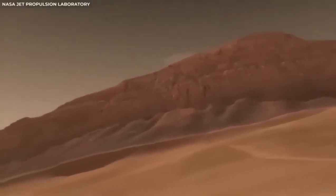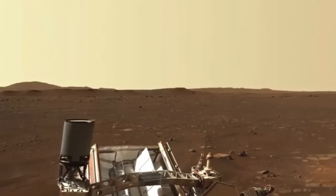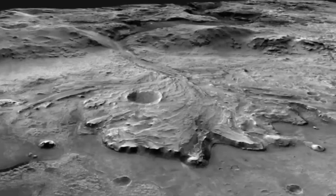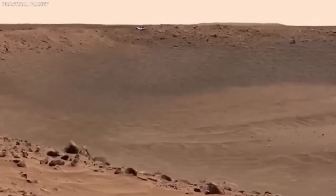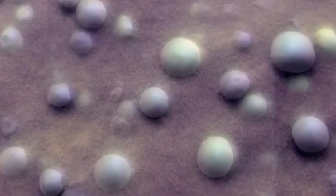After Sojourner proved what could be done, NASA sent up more advanced rovers. In 2004, the twin rovers Spirit and Opportunity landed on Mars. They were meant to explore different parts of the planet, and both did way better than expected. Opportunity, in particular, kept sending back information for an incredible 15 years. These rovers made some big discoveries, including finding signs that there used to be liquid water on Mars.